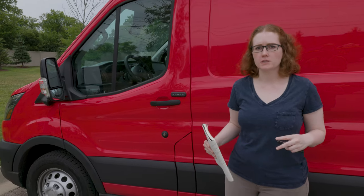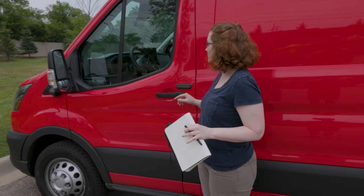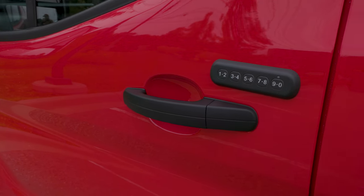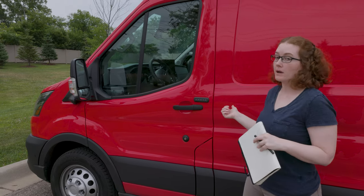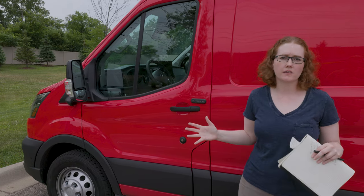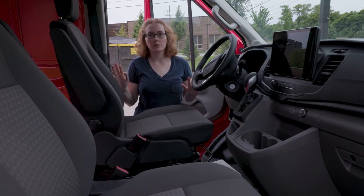Before we hop into the cargo space of the van and go over some of the measurements and dimensions, I just want to highlight a few of the features that we have in the cab. The first one, before you even walk in, is that we opted to add a keyless entry system. That allows us to leave the keys hidden somewhere in the car if we're out hiking or shooting, and then we can get back into the vehicle without worrying about losing a key. When we built out our transit, we chose to get the adventure prep package and that included a lot of upgrades.